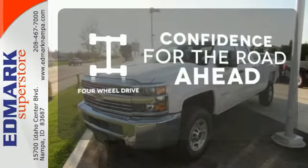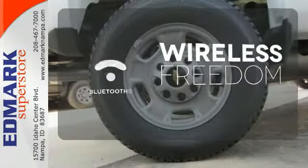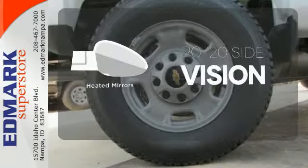Be prepared with four-wheel drive. You don't have to put your life on hold when you have Bluetooth. The heated mirrors let you see behind you without all the work.